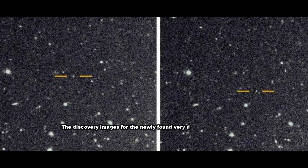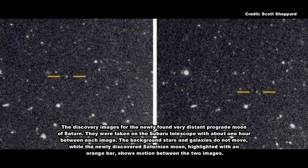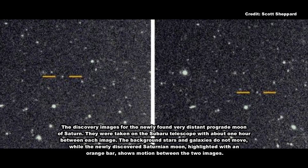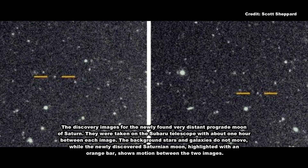Studying the orbits of these moons can reveal their origins, as well as information about the conditions surrounding Saturn at the time of its formation, Shepard explained. The outer moons of Saturn appear to be grouped into 3 different clusters in terms of the inclinations, or angles, at which they are orbiting around the planet.